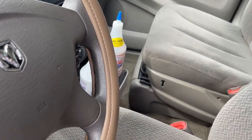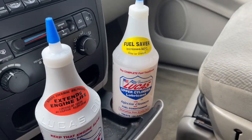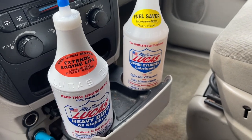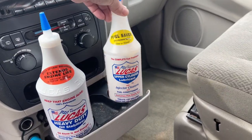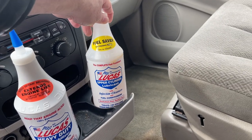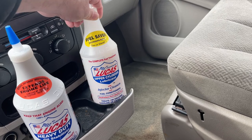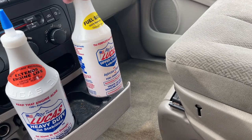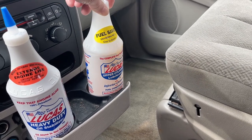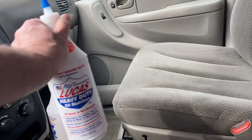You may be asking why I have so much Lucas — because I like the product. Master Tech at the first shop, and another buddy of mine who's been in some of the videos, Anthony — he was like, dude, you've got to try this upper cylinder lubricant. Put it in your gas tank, run a couple of tanks through it. Stuff is awesome. So I'm going to treat the top end with that, and I'm going to treat the bottom end with the Lucas oil stabilizer.